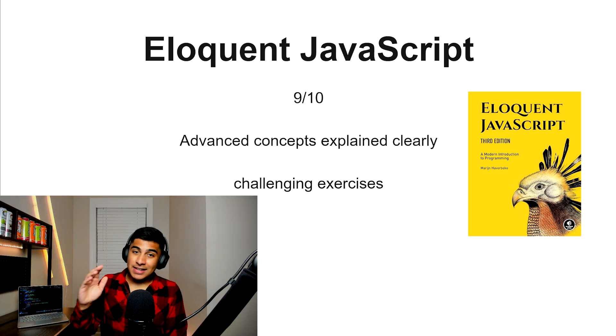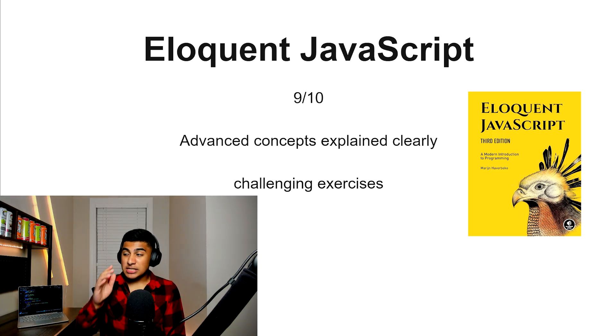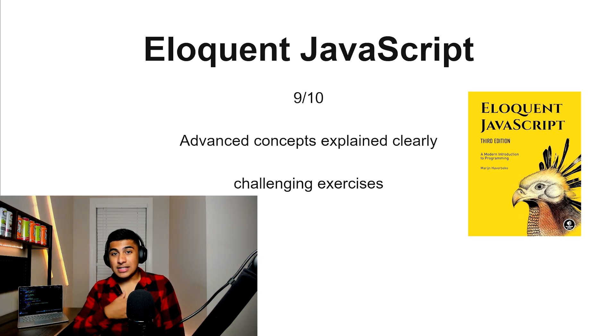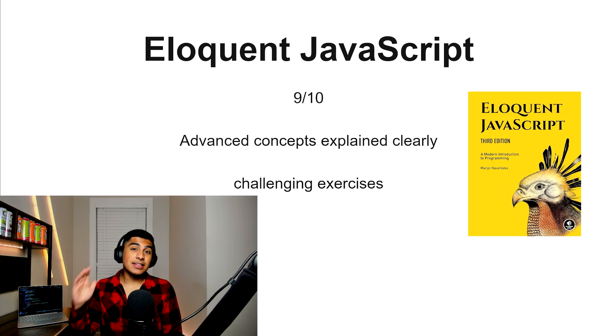Eloquent JavaScript — its value is 9 out of 10. You're going to get some really advanced concepts explained very clearly, along with some challenging exercises. But as I said earlier in this video, one of the things I hate about coding resources is trying to read books or documentation. So if you don't want to read a giant textbook, this might not be for you. But value-wise, it is 9 out of 10 for what it delivers.